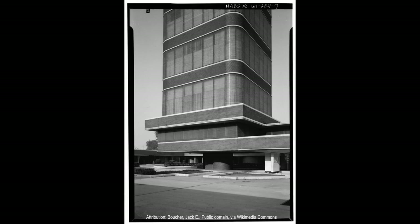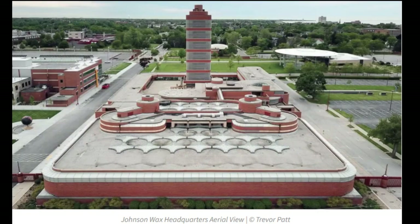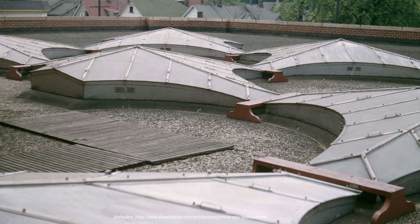The building's most distinctive feature is its central atrium that runs the full height of the building and is surrounded by offices and meeting rooms. This atrium, whose roof is punctuated with many skylights and supported by a forest of slender lily pad-like columns, allows natural light to penetrate deep into the building's interior.